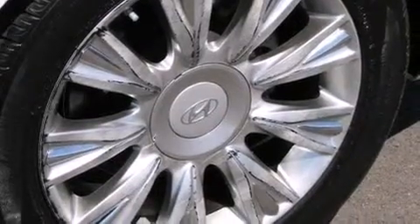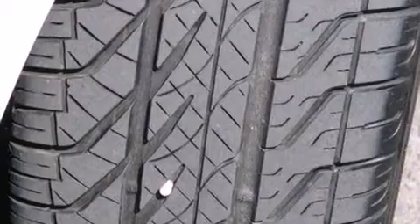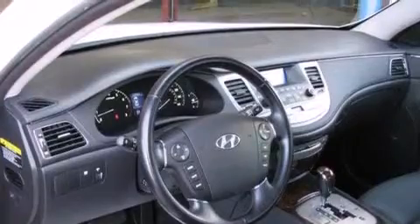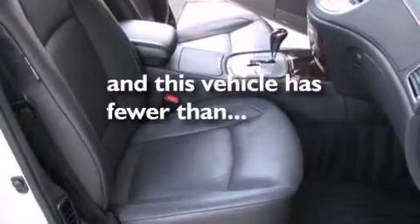The following features are also included: air conditioning, cruise control, steering wheel mounted stereo controls, leather seats, 12-volt power outlets, front and rear floor mats, side impact airbags, full power accessories, a rear window defroster, and this vehicle has less than 24,000 miles.